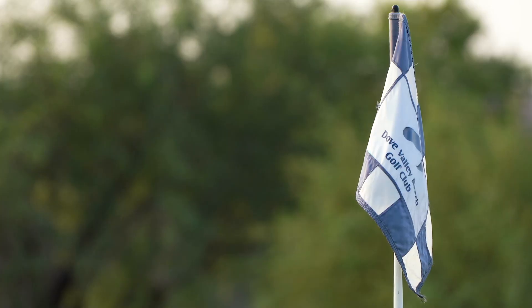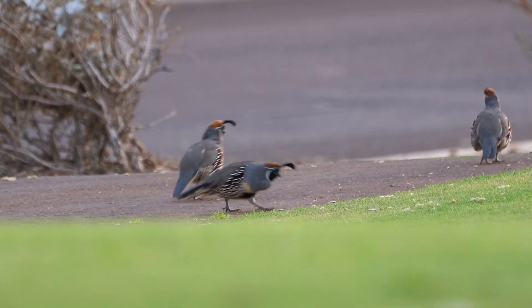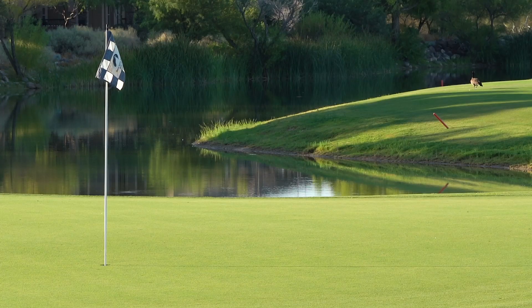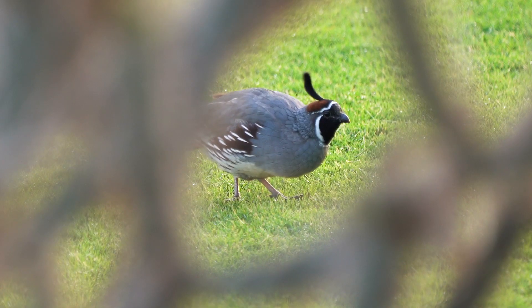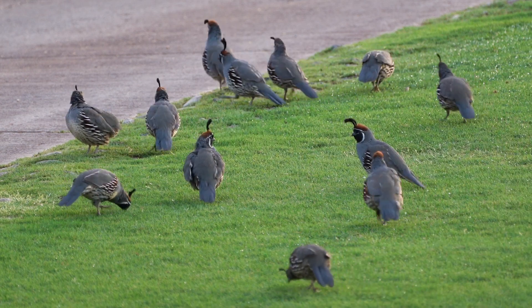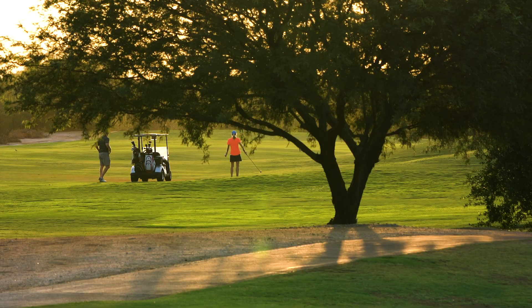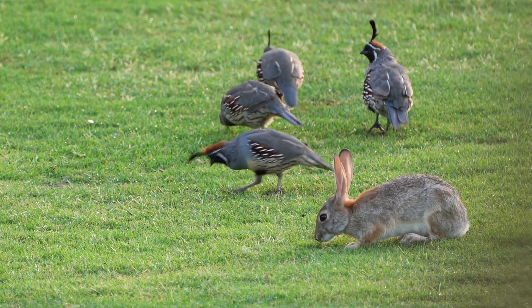One answer might be found on golf courses. Gambel's quail that live on or near golf courses have constant access to water and food, so their populations remain relatively steady. That's why Game and Fish is partnering with the University of Arizona on a two-year research project to find out if moving golf course quail to the desert can help jumpstart declining populations.